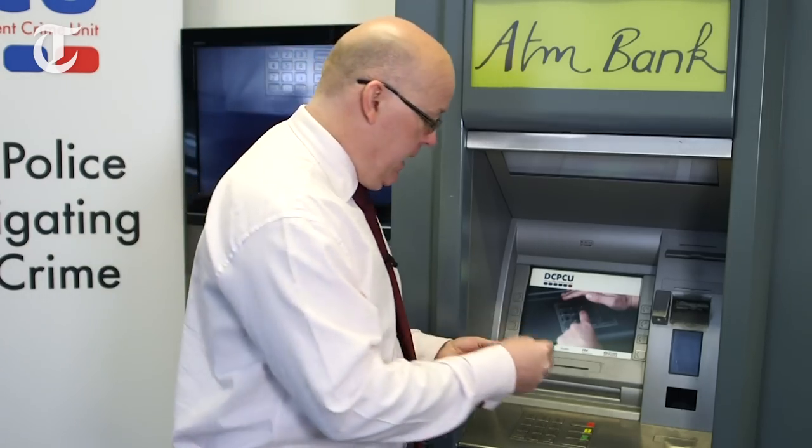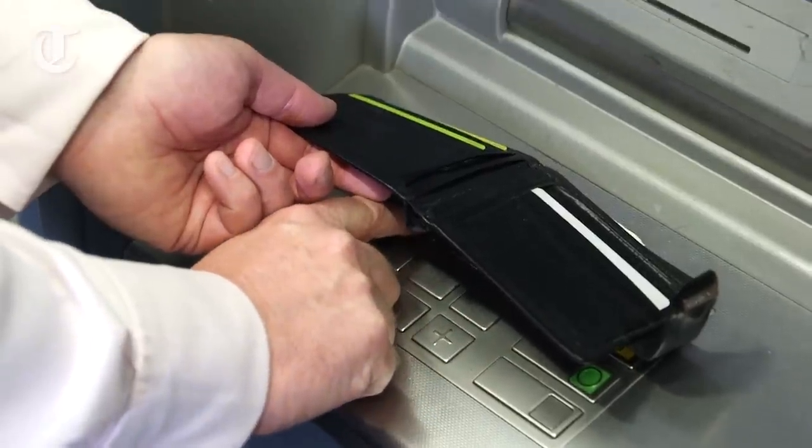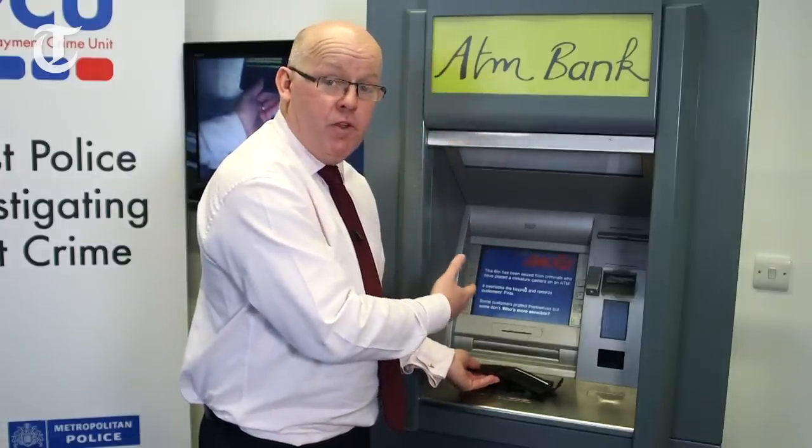So how do you adequately cover your PIN? I always use my wallet — I'm getting it out anyway to get my cards out, so your wallet or purse is a perfect thing to use. Get it out, put it across the PIN pad, keep it fairly low. You can still see the numbers underneath the wallet, and that's a really good and adequate way to prevent cameras fitted around the ATM from capturing your PIN details.